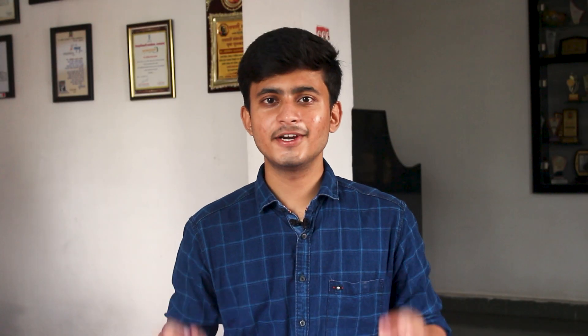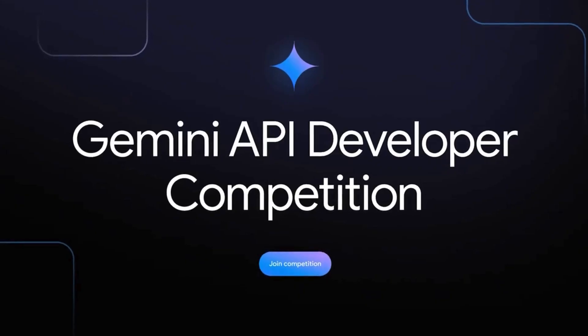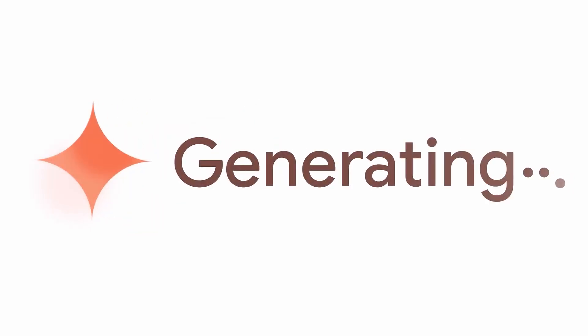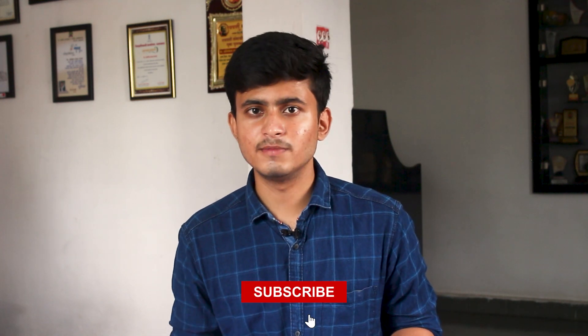Now let us talk about the second competition: Google's Gemini API Developer Competition. Recently, Google launched their AI chatbot Gemini and are now inviting developers around the world to build applications using the Gemini API. Participants have to build applications solving real-world problems integrated with the Gemini API. This competition is divided into two categories: the innovation category and the technology category.